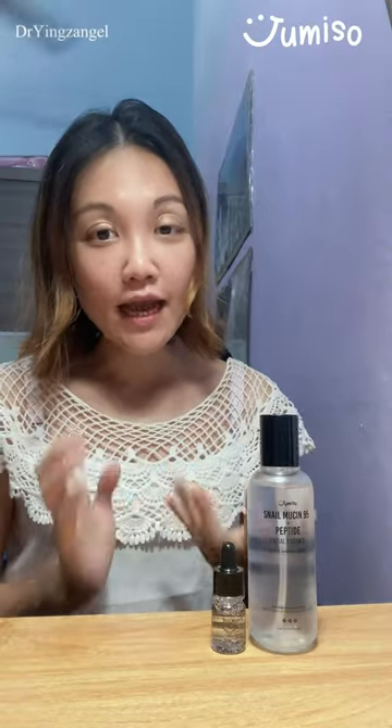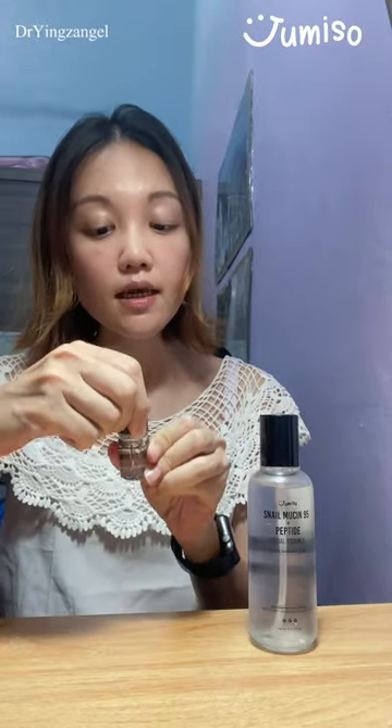Hey everyone, Dr. Angel here. As I travel a lot, sometimes it can get so dehydrating on the aircraft. I always make sure I bring along some good skincare products. Jumiso snail mucin serum is one of my favorites because it's super hydrating — it contains snail mucin as well as peptides that can hydrate and also rejuvenate the skin.